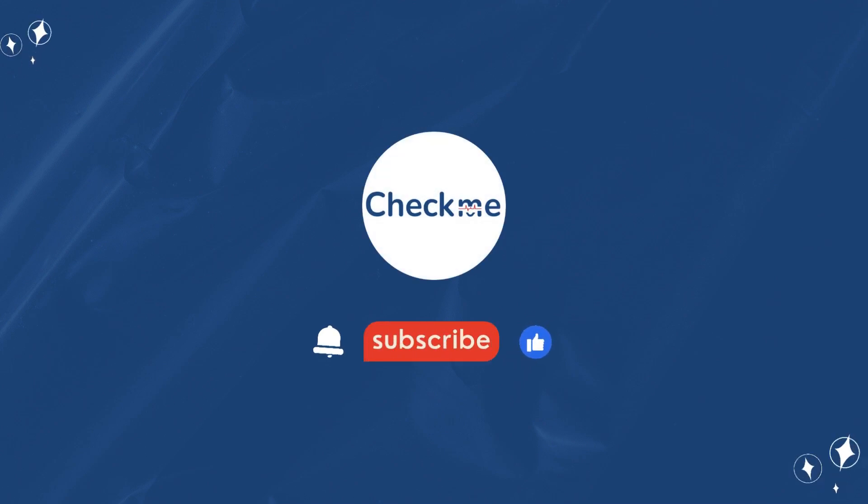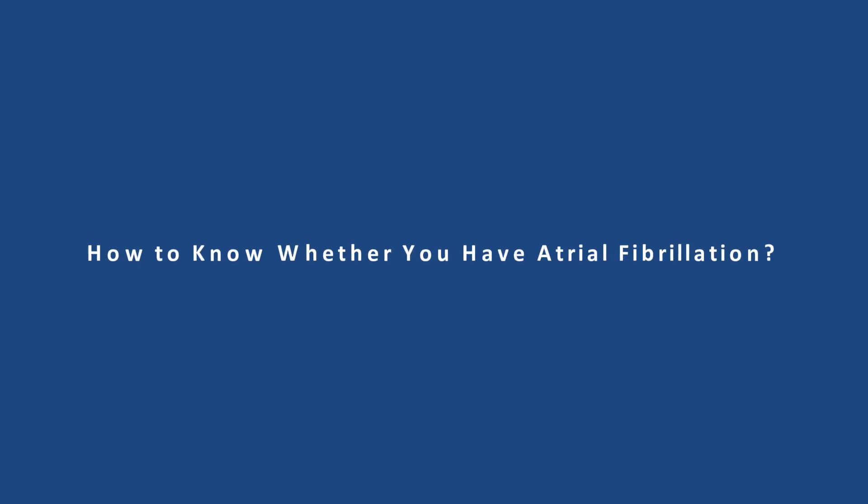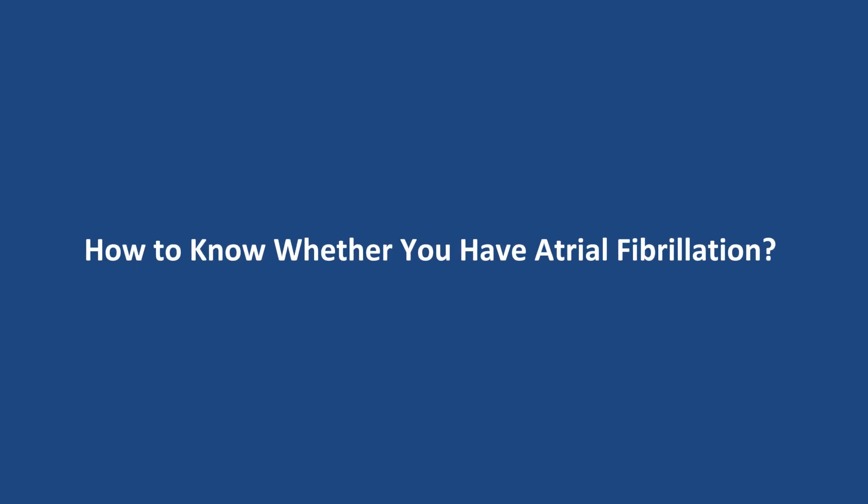Hello everyone, welcome back to Check Me. Today we are going to talk about how to know whether you have atrial fibrillation.